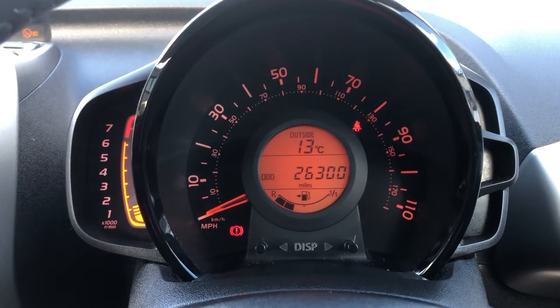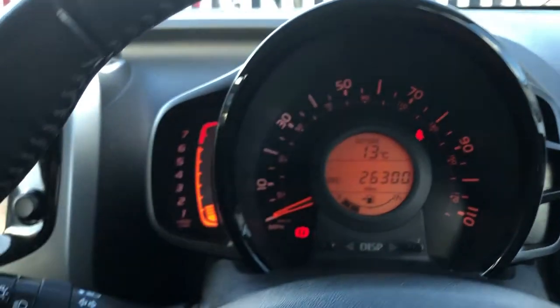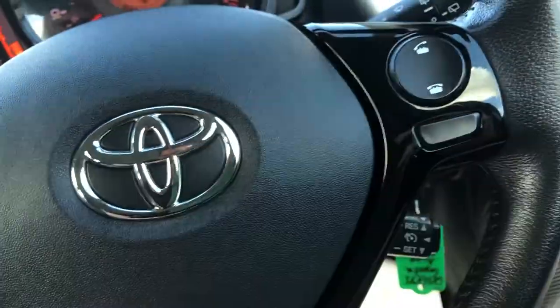Everything is where it should be. What you've got in here — you can see now 26,300 miles. You've got your speedo, you've got your revs. And on this side, you've got your lights and your high beam. You've got your wipers on this one. You've got your volume and audio source on this one. And here you do have your Bluetooth telephone. Down there, you've got cruise control.